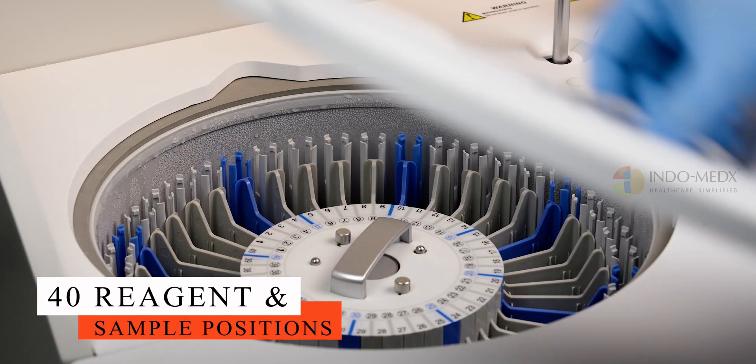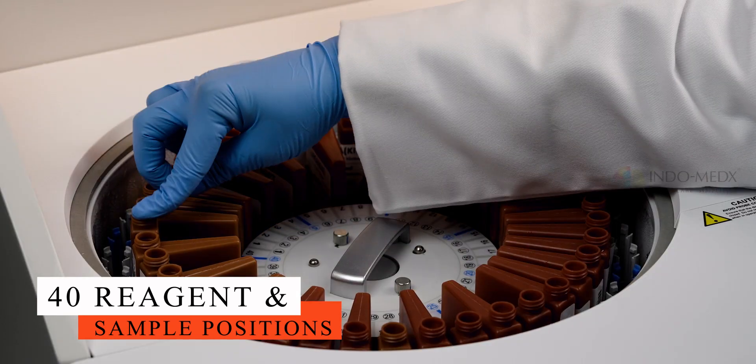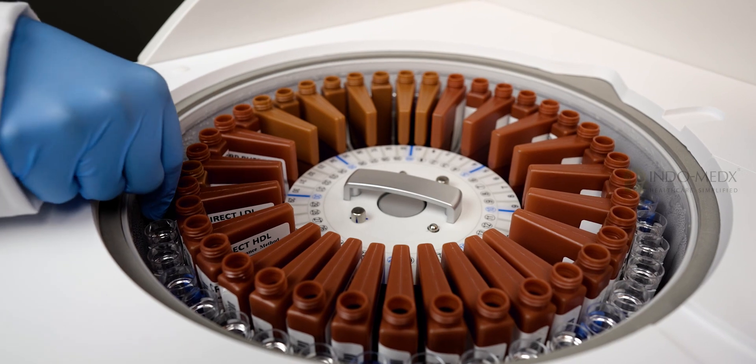One of its standout features is the dual reagent system, allowing for the simultaneous analysis of two different reagents, enhancing efficiency without compromising precision.